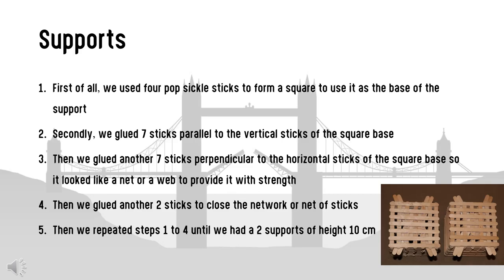We used four popsicle sticks to form a square as the base of the support. We then glued seven sticks parallel to the vertical sticks of the square base, and another seven sticks perpendicular to the horizontal sticks so it looked like a net or web to provide strength. Then we glued another two sticks to close the network of sticks.